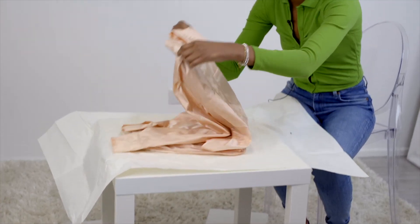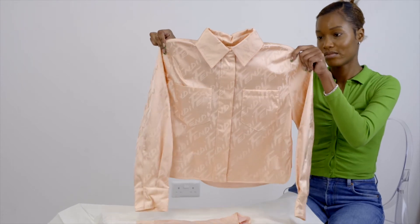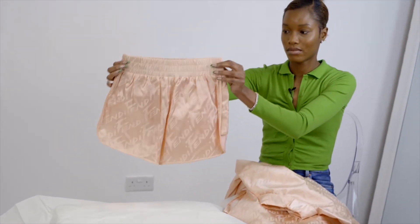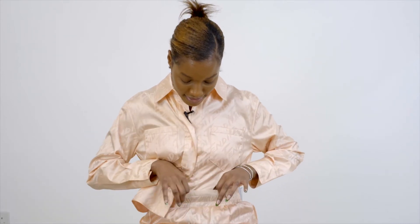Here we have our Fendi two-piece loungewear set in colour pink. This is the ultimate luxury loungewear. Where I see myself wearing something like this is maybe on holiday — holiday at home kind of vibes, indoors. Because it's not giving pyjama, it's giving more loungewear. You just walk around during the day in this. It's very comfortable, very lightweight. You've got the elasticated waistband. This two-piece is very much for the summer season — very light, very breathable, very comfortable, very airy.